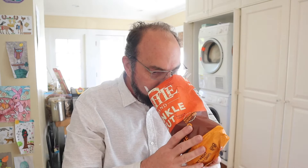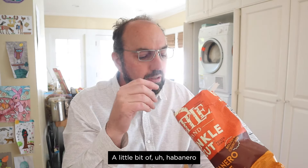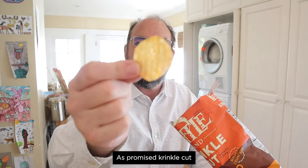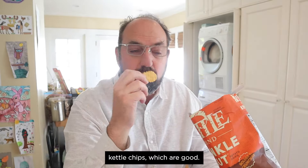Nice cutting job. Well, mostly potatoes, a little bit of habanero and a little bit of lime. As promised, Crinkle Cut — a departure from their usual Kettle Chips, which are good.